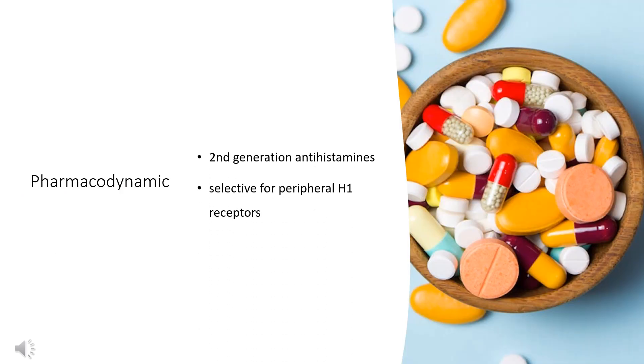Pharmacodynamics: Like other second-generation antihistamines, Loratadine is selective for peripheral H1 receptors. Loratadine does not penetrate effectively into the central nervous system and has poor affinity for CNS H1 receptors. These qualities result in a lack of CNS-depressant effects such as drowsiness, sedation, and impaired psychomotor function.